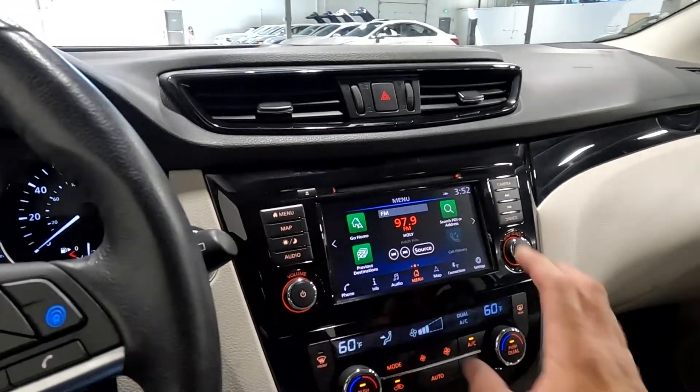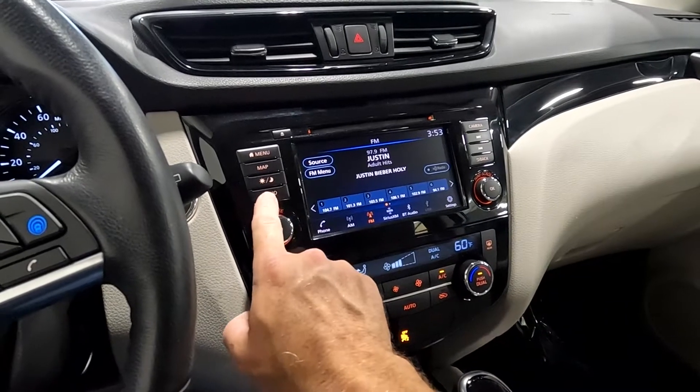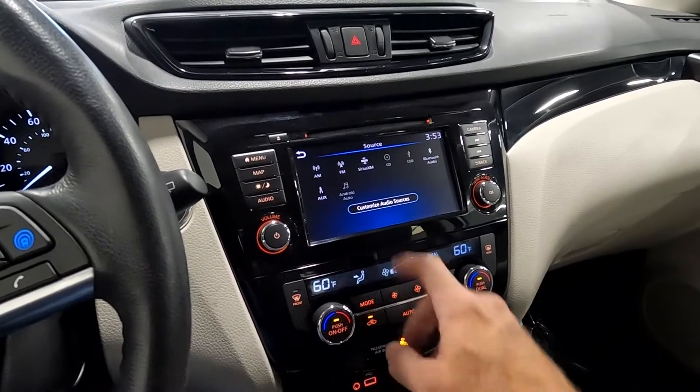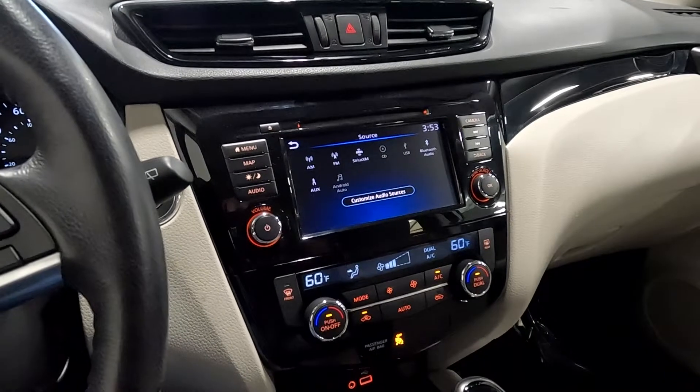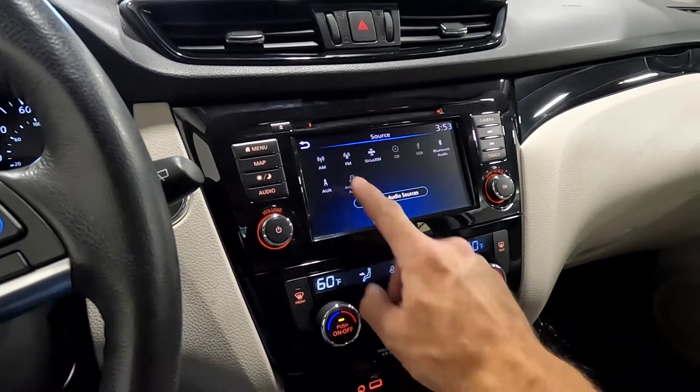As you come down here you've got your stereo, which we just heard — that's your audio sources: AM, FM, Sirius XM, and then CD, USB, Bluetooth, auxiliary, or Android Auto.